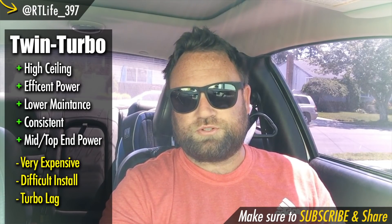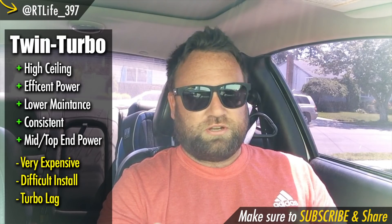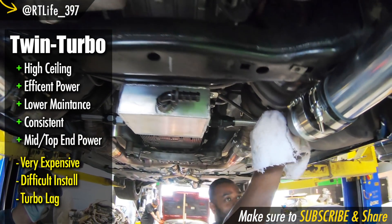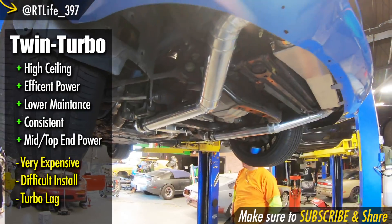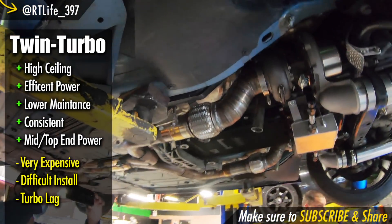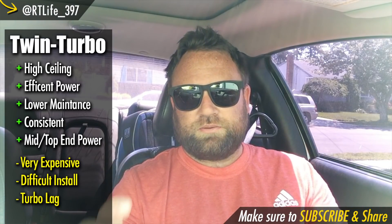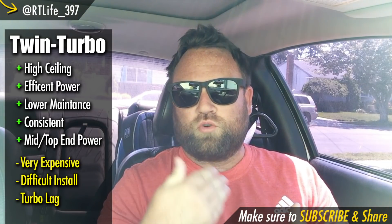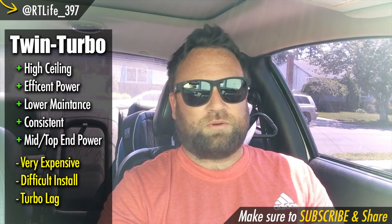Twin turbos are the most efficient — you're using leftover exhaust to make more power. Whereas with a supercharger, it takes a certain amount of horsepower to make more horsepower, so you're essentially robbing yourself of power. The twin turbo setup is not only the most efficient and has the highest ceiling, but it's also the least maintenance. They run oil lines down to the turbos, and as long as I keep up with oil changes every 3,000 miles with some synthetic, the turbo should last a pretty long time.